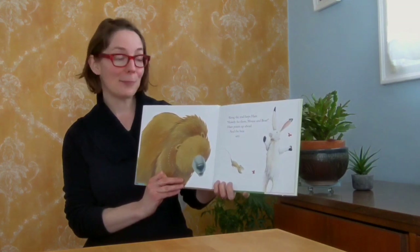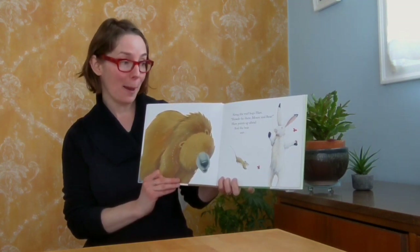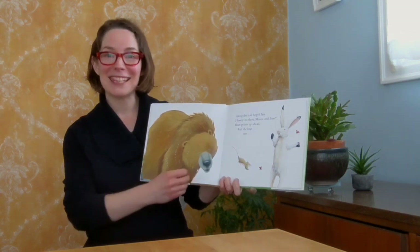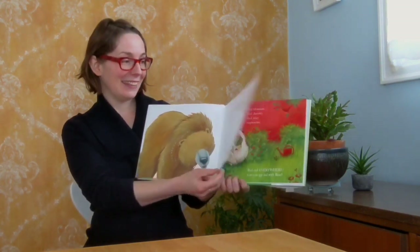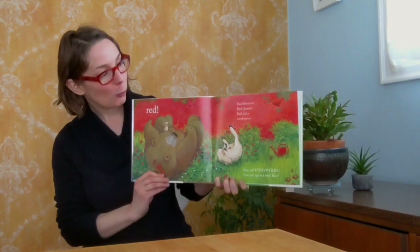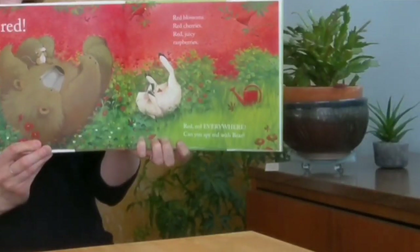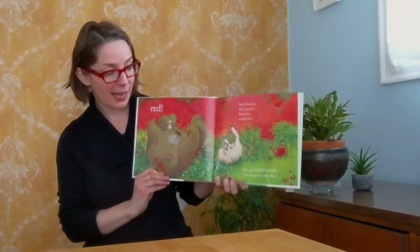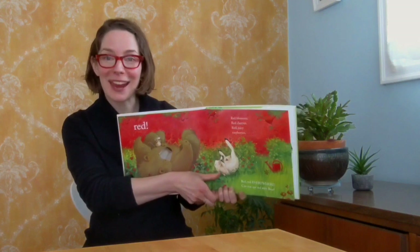Blue. Along the trail hops Hare. Howdy ho there, Mouse and Bear. Hare points up ahead and Bear sees... Red! Red blossoms, red cherries, red juicy raspberries. Red, red everywhere. Can you spy Red with Bear?